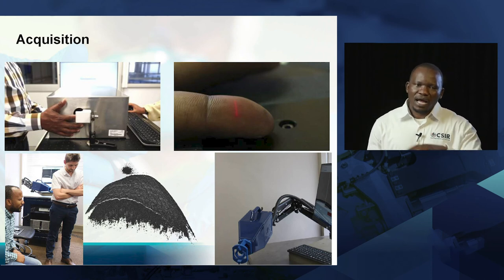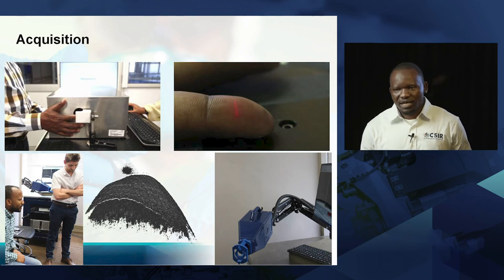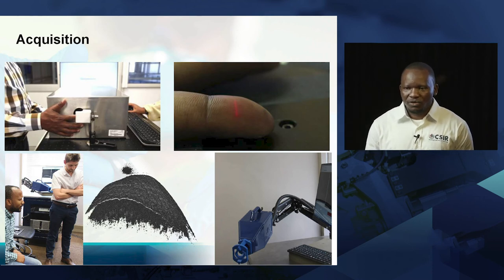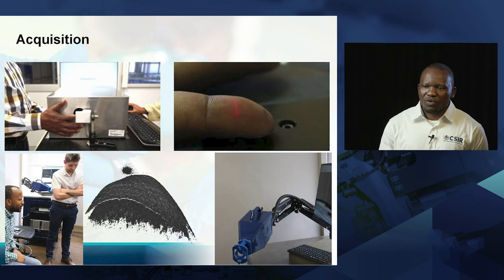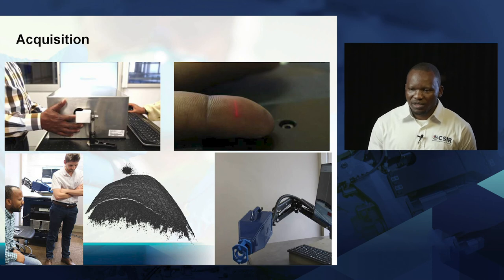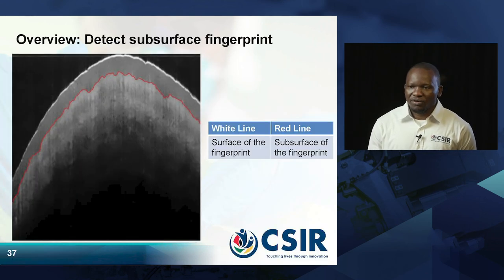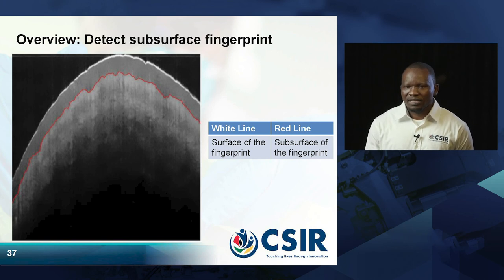You can move the arm to different directions, but it also has some limitations because you cannot take it to any direction. What we are working on now is to develop a more mobile technology using OCT that is embedded and can be carried to different locations. The main thing this technology can do, especially when detecting the subsurface — if you look at the picture, you can see the white line on top showing the surface of the fingerprint itself.